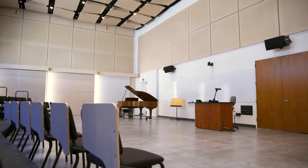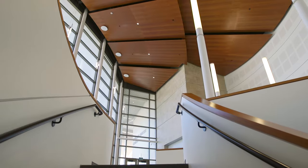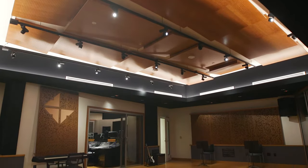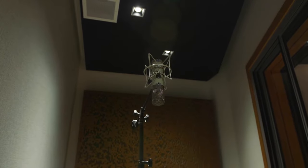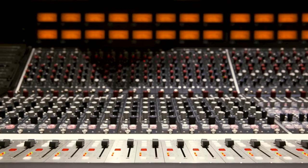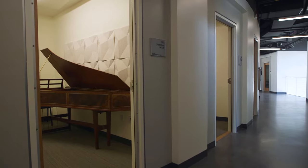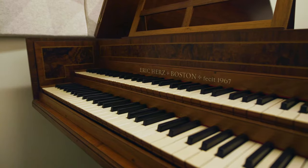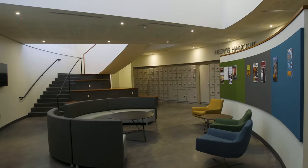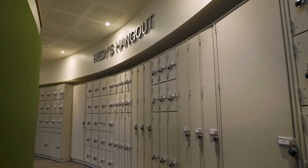We also have our choir hall, home to our Concordia Choir. Downstairs is our 1700-foot state-of-the-art recording studio. We also have 22 practice rooms filled with pianos, an electric organ, and a harpsichord for you to practice with. Also down there is our Hetty's Hangout, which is a perfect place to study and hang out with all your friends. We also have band lock rooms down there to store your instruments.